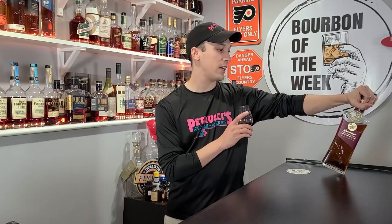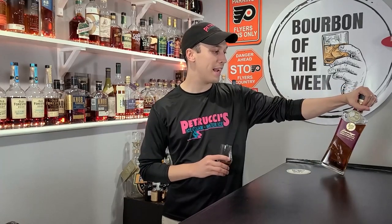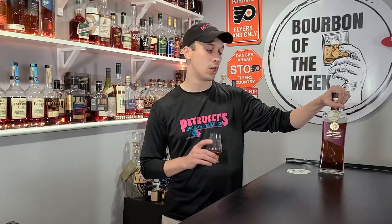Number two — right here on the side it says 'twice finished in our toasted and charred American oak barrels,' so this is a toasted bourbon as well. I didn't know this was toasted when I first picked it up. Elijah Craig Toasted — didn't like it that much. Basil Hayden Toast — didn't like it that much. So we have a weeted bourbon, we have a toasted bourbon, and last but not least, this is finished in Pedro Jimenez sherry casks.